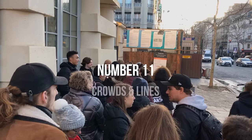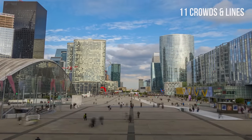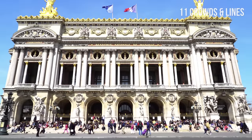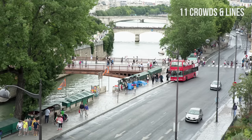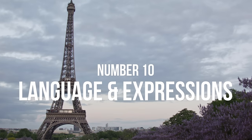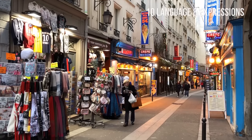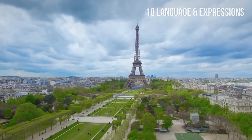Number 11: Crowds and lines. Paris is among Europe's most crowded cities. You can feel this when you're on the metro during rush hours or at a museum like the Louvre on the weekend. Despite the crowds, it normally doesn't feel hectic in Paris. Number 10: Language and useful expressions. The language spoken in Paris is, of course, French.